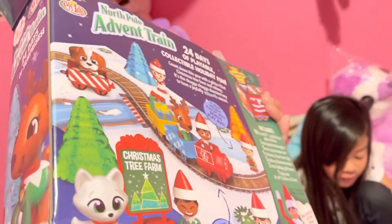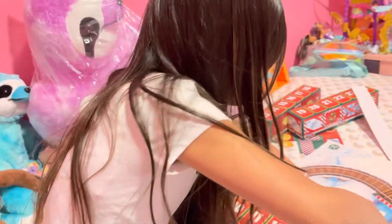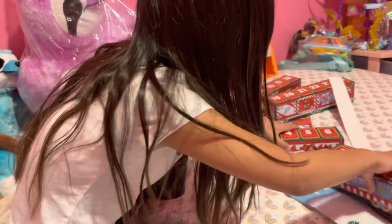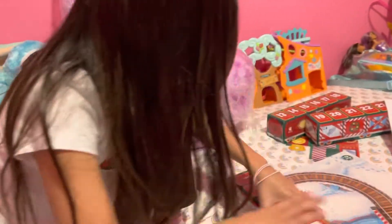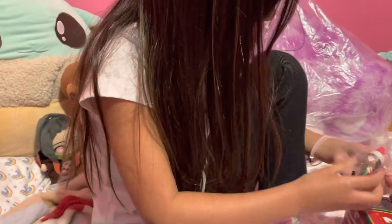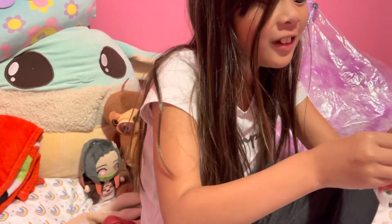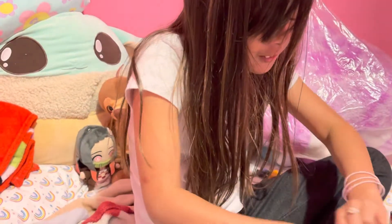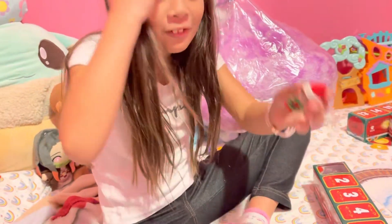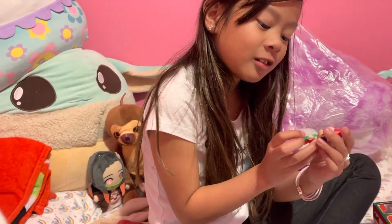Whoa, the choo-choo train. Okay, you can open one now. The number one, let's see — it's a person. It has to be. It's a person. It's an elf on the shelf. Yes, it's a little elf on the shelf. It's so cute. It's a little elf on the shelf holding a little circle tree.